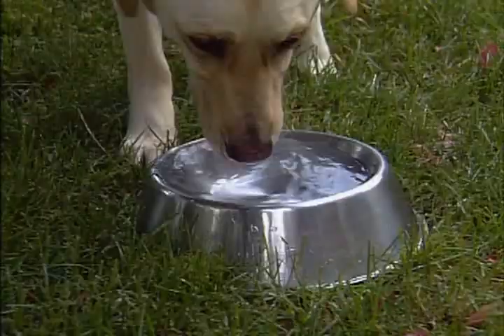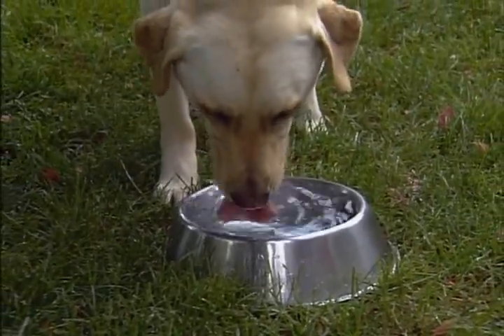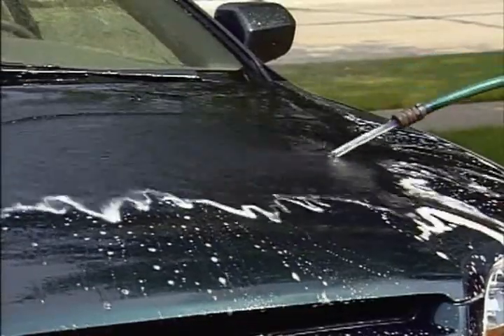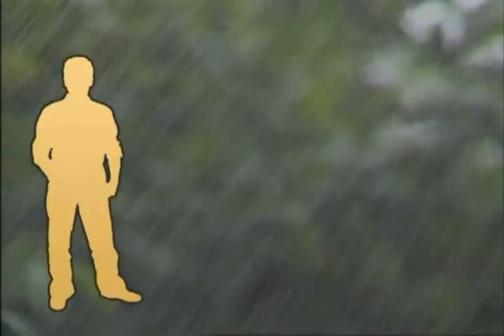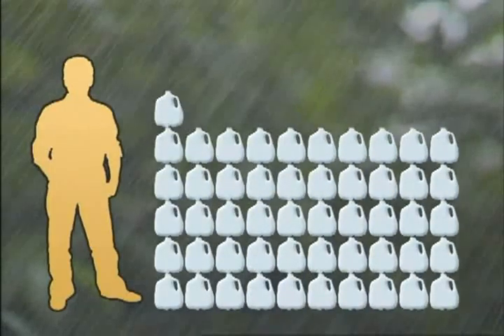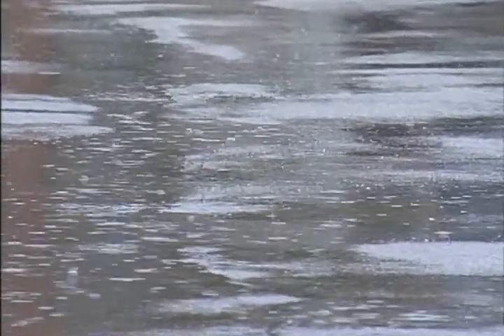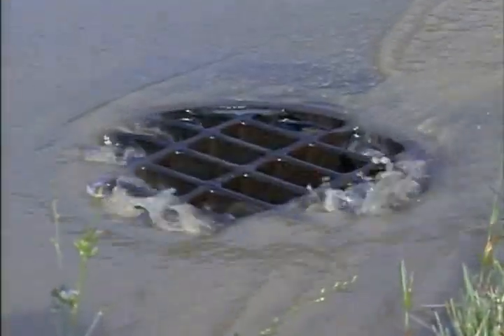Inside. Outside. At home. Or just about everywhere we go, most of us don't stop to think about the water we use, even though each of us uses an average of 80 gallons every day. Where does all that water come from? And where does it go?